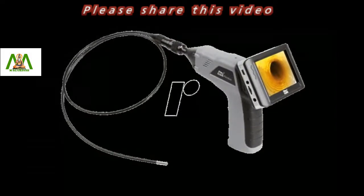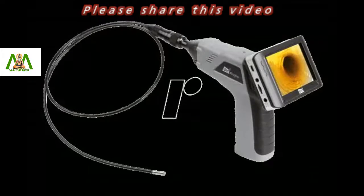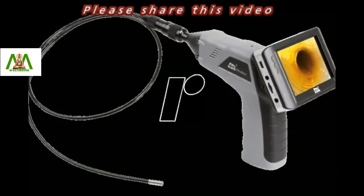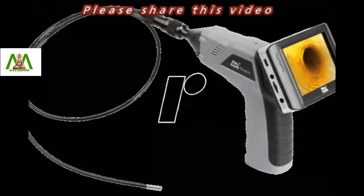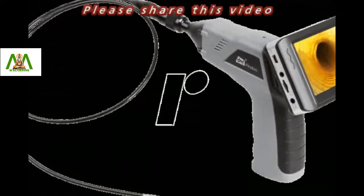An endoscope is a medical instrument that allows a doctor to observe the inside of the body without performing major surgery. It is a long flexible tube with a lens at one end and a video camera at the other.